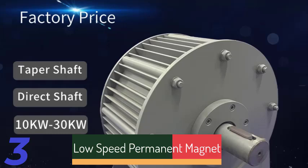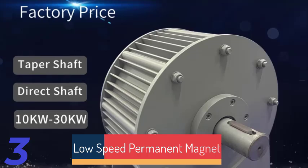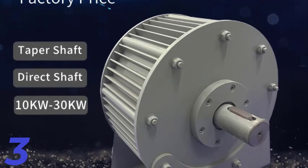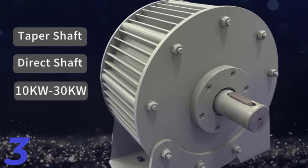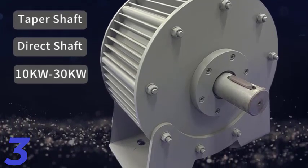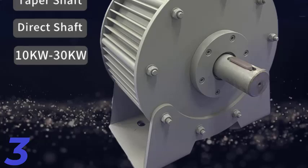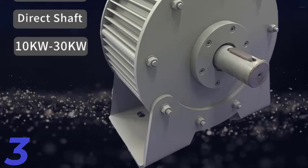Number 3: The 10KW–30KW electric alternator generator is a high-efficiency low-rpm permanent magnet motor designed for wind power applications and energy solutions. It features a durable stainless steel shaft and aluminum alloy shell for durability and corrosion resistance. This 3-phase AC generator supports a wide range of voltages and is self-contained with a mounting base for secure installation.